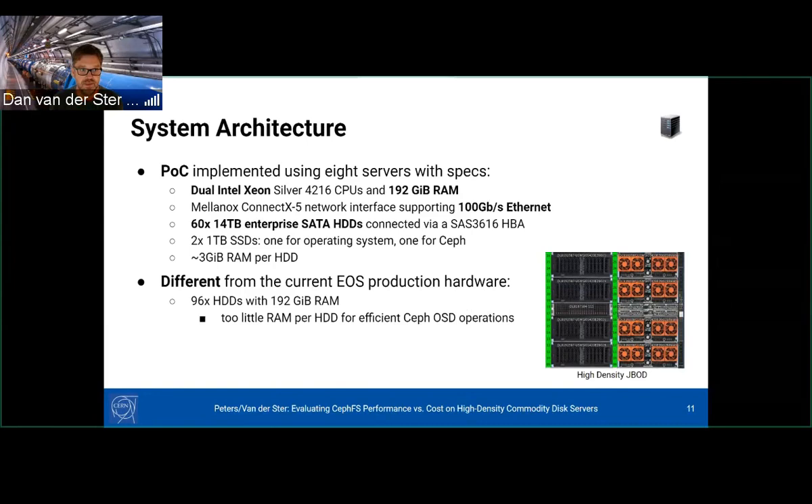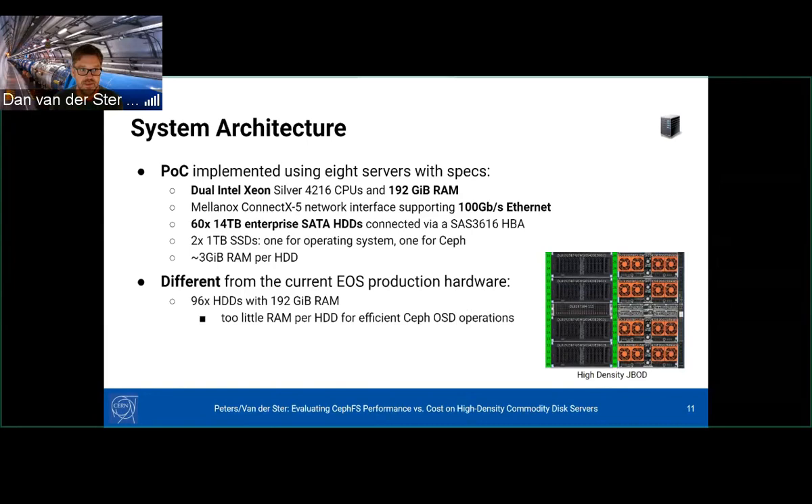The Ceph backend was Octopus version 15.2.8. OSDs were installed on the hardware nodes. For MON, MGR, and MDS — since we weren't benchmarking metadata performance — we placed them on VMs elsewhere in the data center. The metadata pool was on SSDs. We tested three different erasure coding layouts: 4+2, 8+2, and 16+2 with roughly equal placement groups per OSD — around 50, 40, and 40 respectively — and used the upmap balancer to ensure everything was balanced.